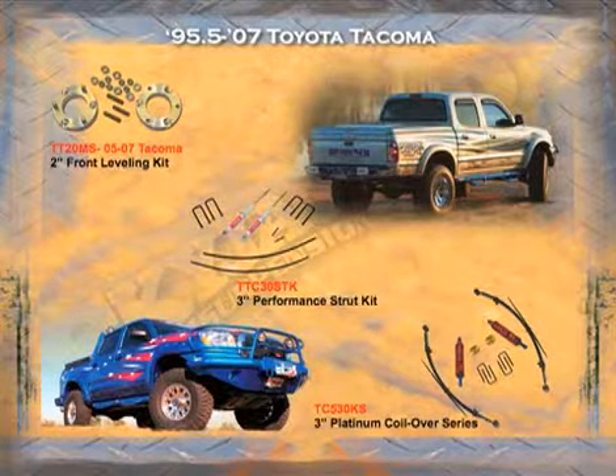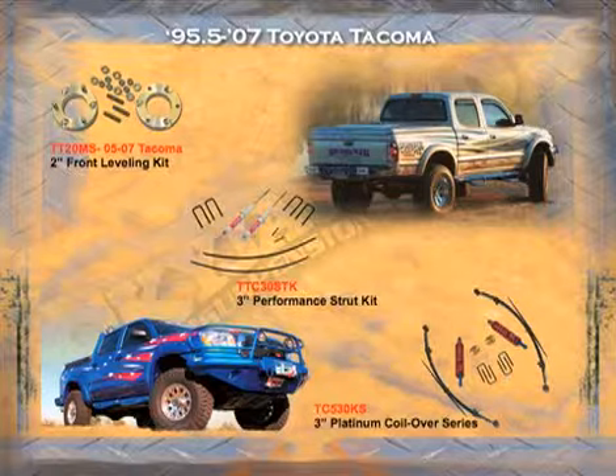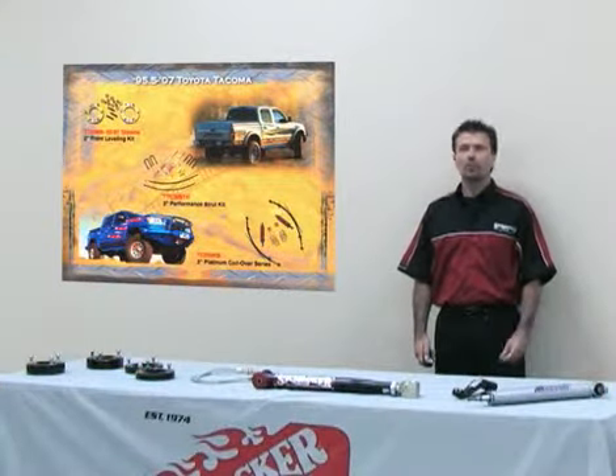For the 1995 and a half to 2007 Toyota Tacoma, we build a leveling kit for the front which is metal billet aluminum, a three inch performance kit with strut replacement, and then of course the coilover conversion.